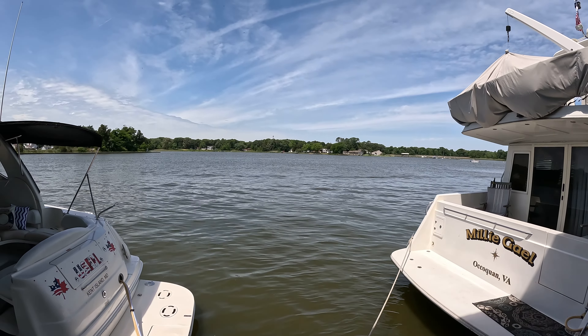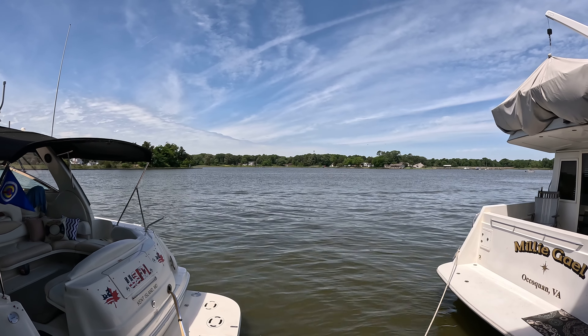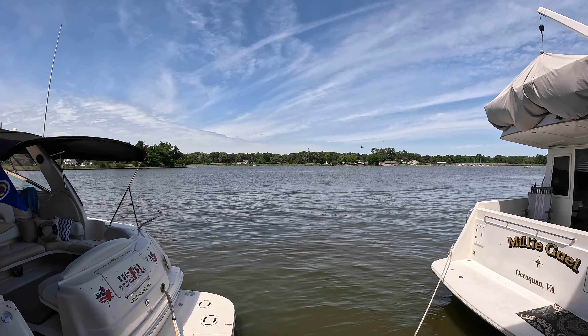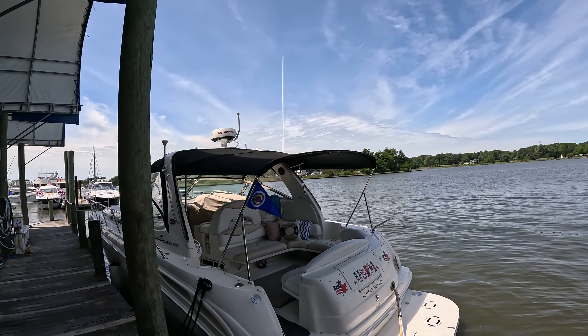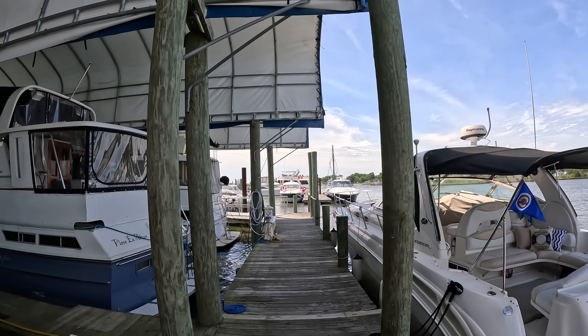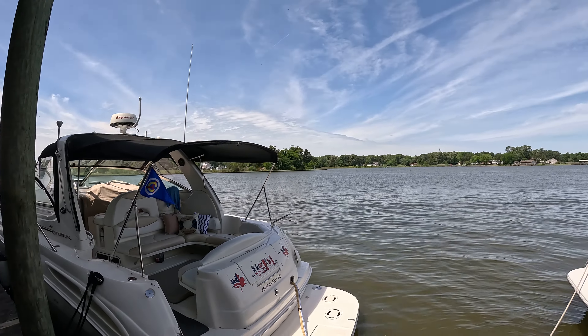So again here we are at Colonial Beach Yacht Haven. We're going to spend one more day here, going into town tonight to a brewery, and then tomorrow we'll be heading back to Hamptons Landing. It's supposed to be raining, which stinks. I'm going to try my best to find a window when it's not raining — we need about two hours to get there.